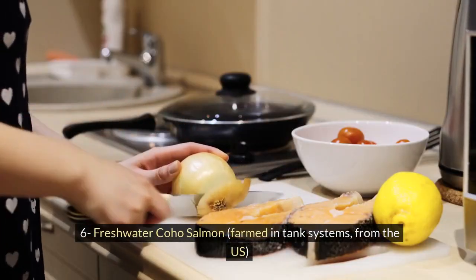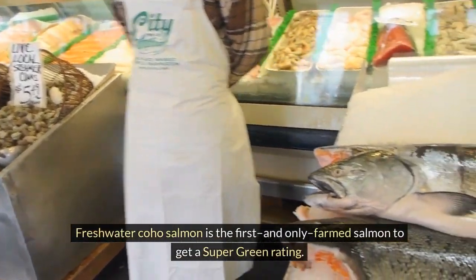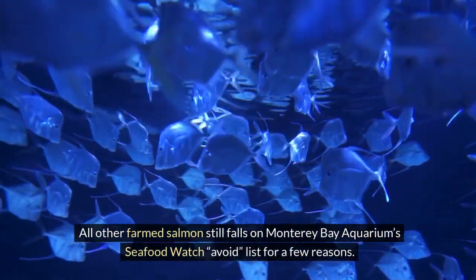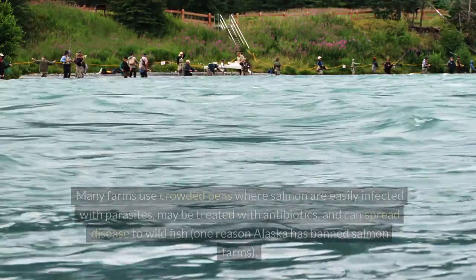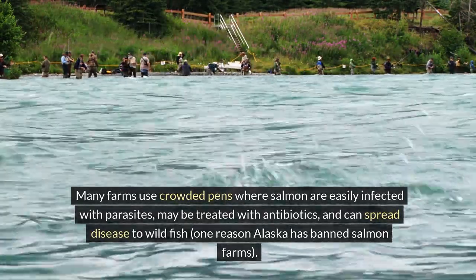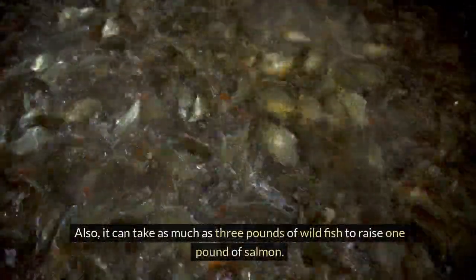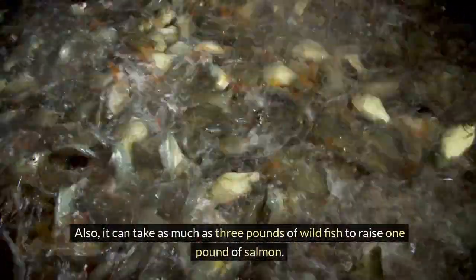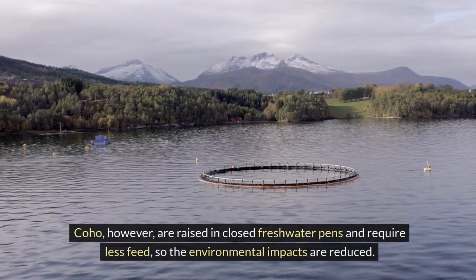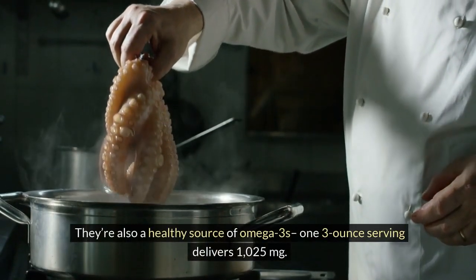6. Freshwater coho salmon, farmed in tank systems, from the US. Freshwater coho salmon is the first and only farmed salmon to get a super green rating. All other farmed salmon still falls on Monterey Bay Aquarium's Seafood Watch "Avoid" list for a few reasons. Many farms use crowded pens where salmon are easily infected with parasites, may be treated with antibiotics, and can spread disease to wild fish — one reason Alaska has banned salmon farms. Also, it can take as much as three pounds of wild fish to raise one pound of salmon. Coho, however, are raised in closed freshwater pens and require less feed, so the environmental impacts are reduced. They're also a healthy source of omega-3s — one 3-ounce serving delivers 1,025 milligrams.